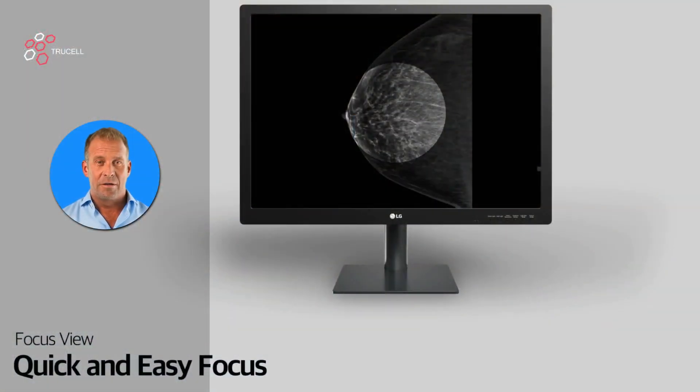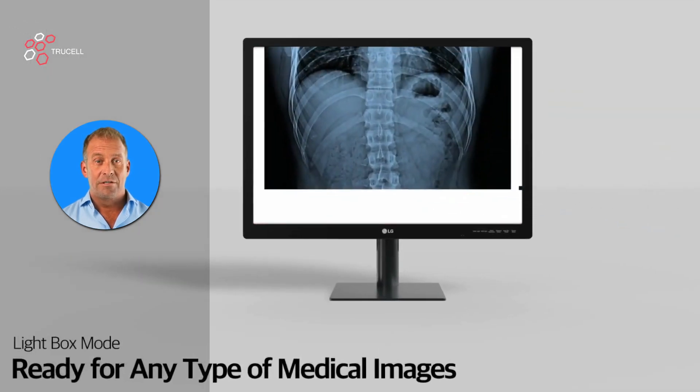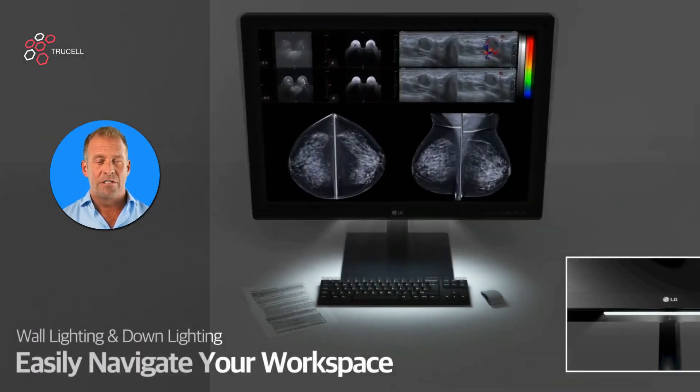From focus view, enabling precise analysis of critical image regions, to light box mode, wall lighting, down lighting, and pathology mode, LG monitors redefine diagnostic imaging.